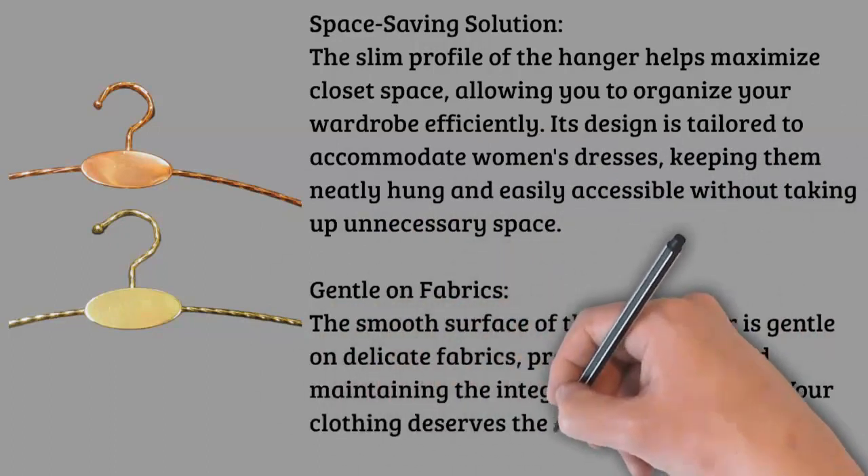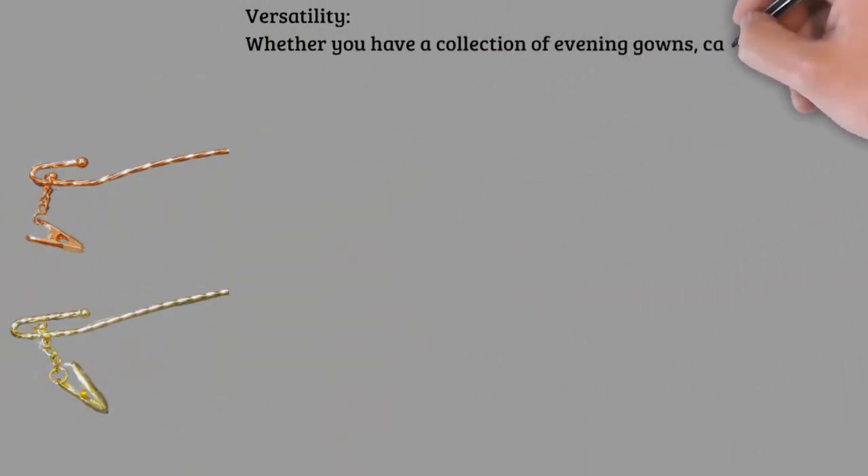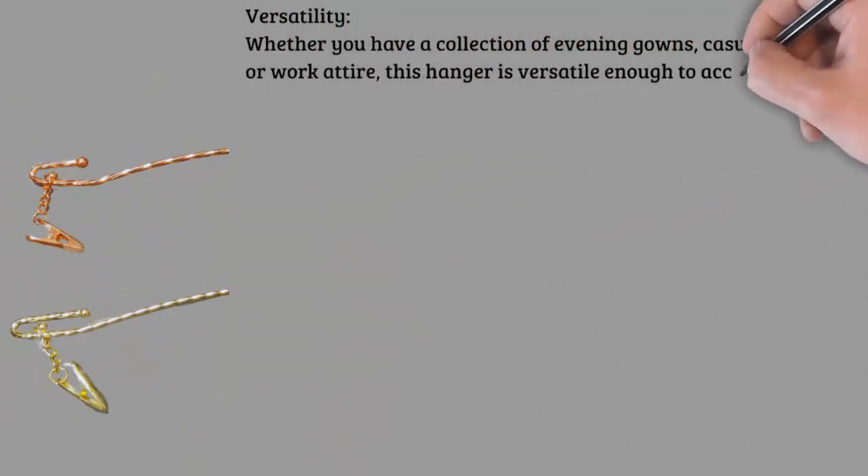Easy to use: the user-friendly design of the hanger makes it effortless to hang and retrieve your dresses. The sturdy iron construction ensures that the hanger can handle the weight of different dress types without bending or warping.